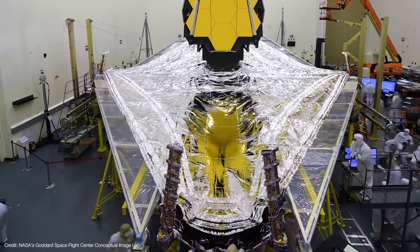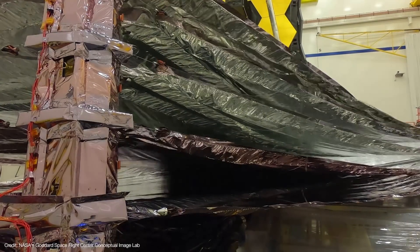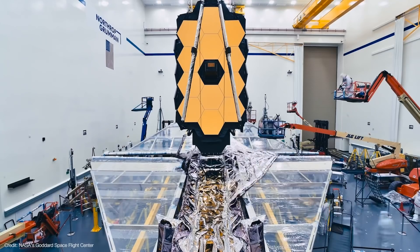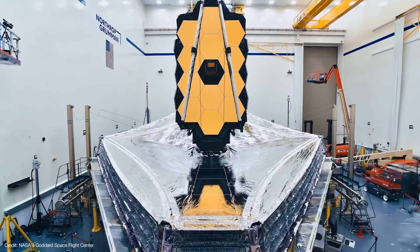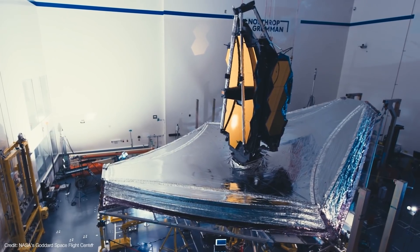Now it's time for the main event: the sunshield deployment — the most complex Rube Goldberg series of deployments ever attempted in space. The shield is made of five ultra-thin layers of Kapton, a polyimide film highly resistant to heat that can tolerate temperatures from minus 269 to plus 400 degrees Celsius. However, Kapton is transparent, which is why each layer is coated with a very thin film of aluminum — making the layers opaque and electrically conductive, allowing the shield to be grounded so static charges are dispersed into space.